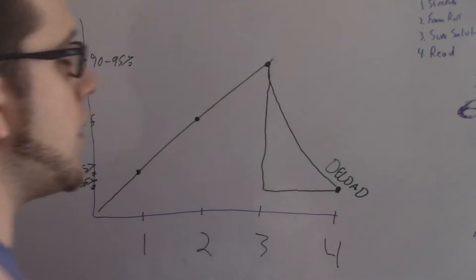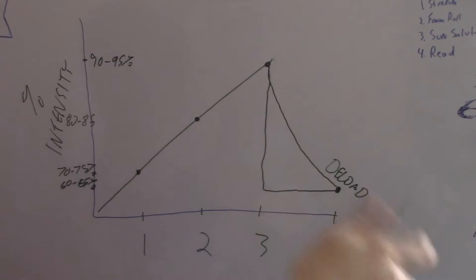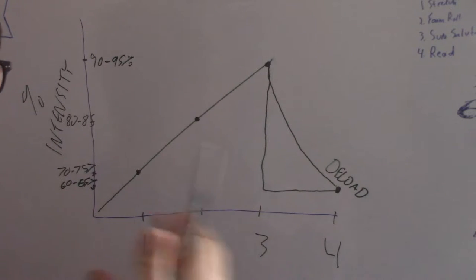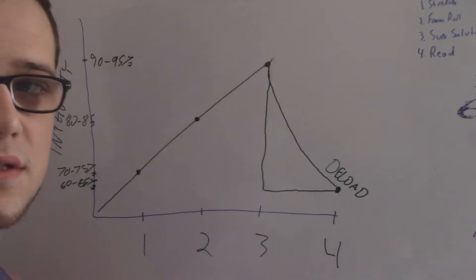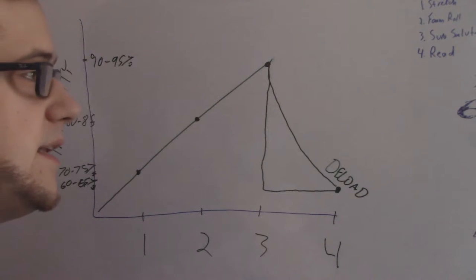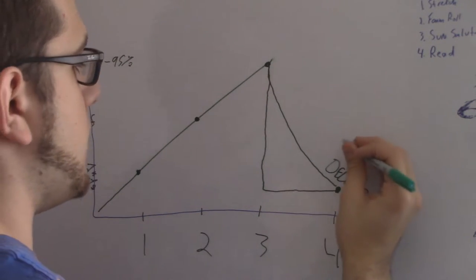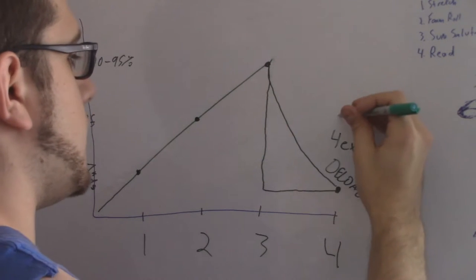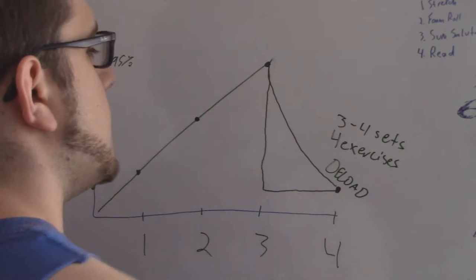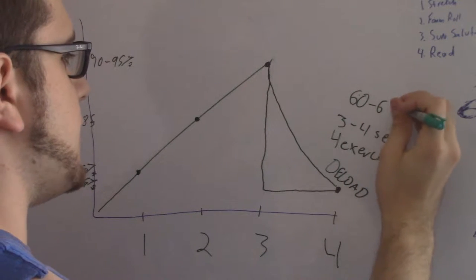Deload is when you take a week to just kind of recover your fatigue. It doesn't mean you take a week off — it means you dial back that intensity so that when you return to the start of your next training block you have your strength again and you're ready to go. For the deload week I cut the volume down — maybe two or three fewer exercises, and I take the sets down to about four exercises at three to four sets. I leave the reps the same but dial the intensity down to 60 to 65 percent.